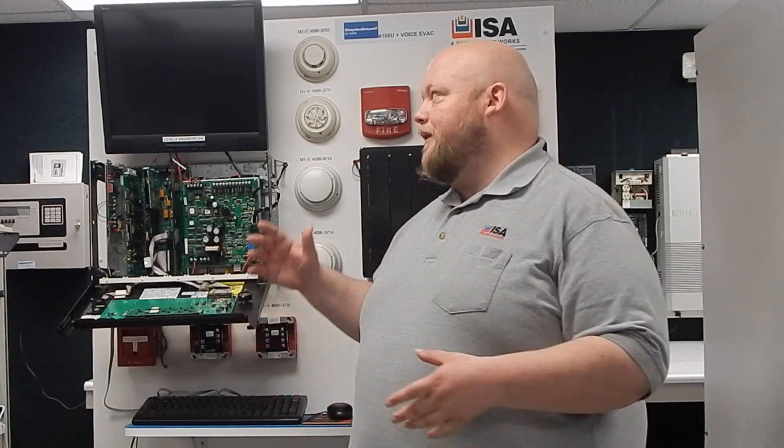Here at ISA we specialize in board repairs. I'm standing in front of our Simplex 4100U mock setup system. This is one we do a lot of actual repairs on when it comes to surges — when it gets knocked out due to lightning strikes, or when the power goes out and comes back on, it actually sends a surge of power back to the system.